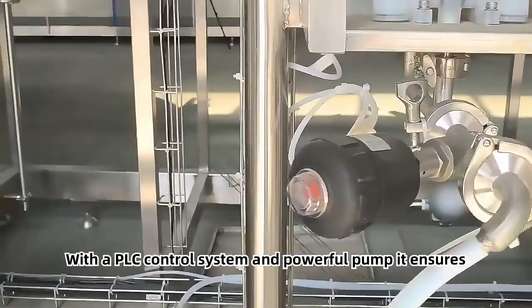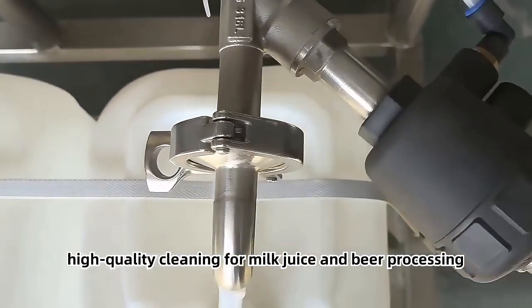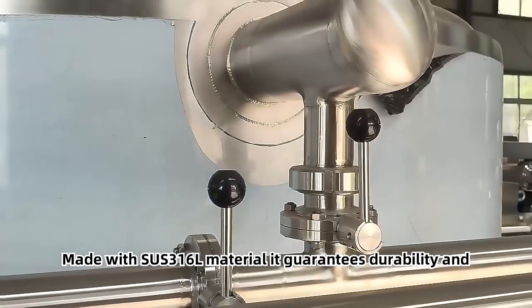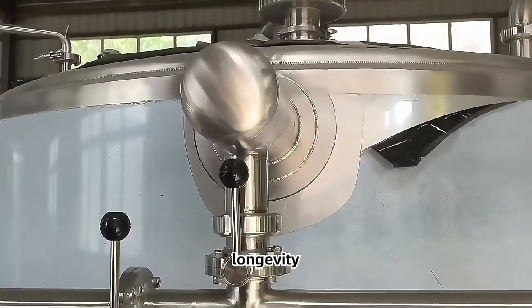With a PLC control system and powerful pump, it ensures high-quality cleaning for milk, juice, and beer processing. Made with SUS 316L material, it guarantees durability and longevity.